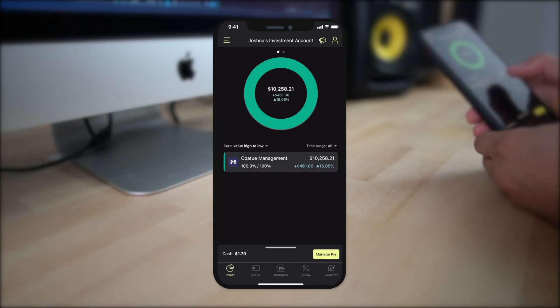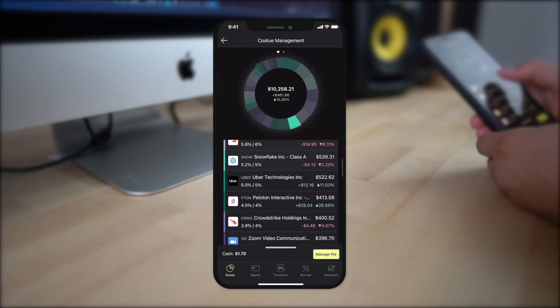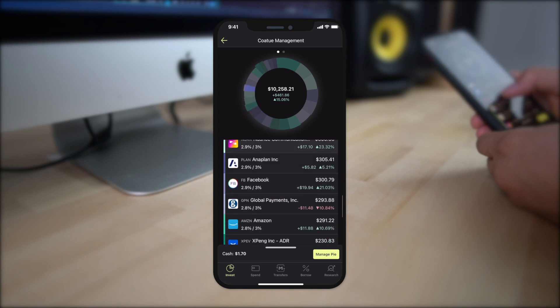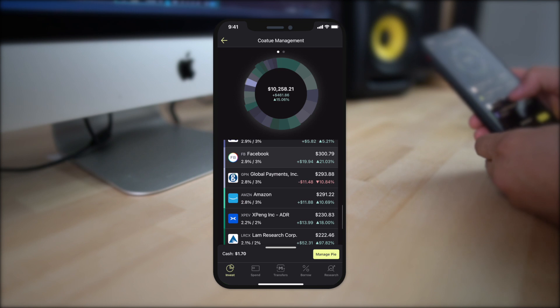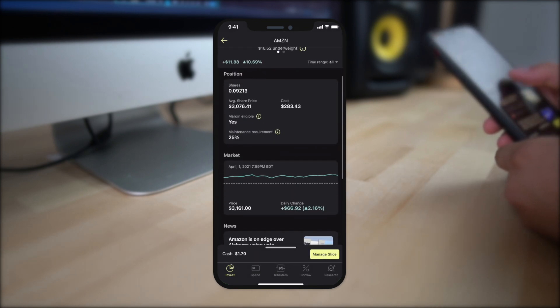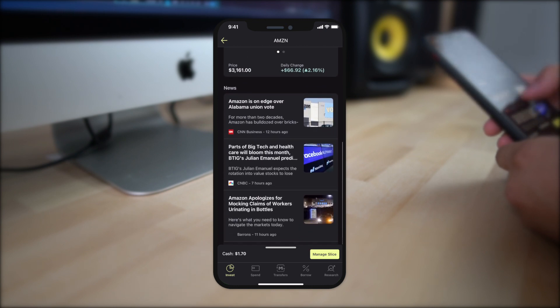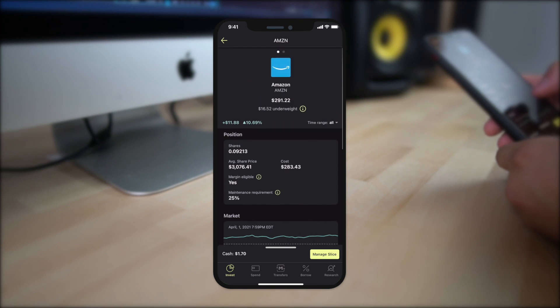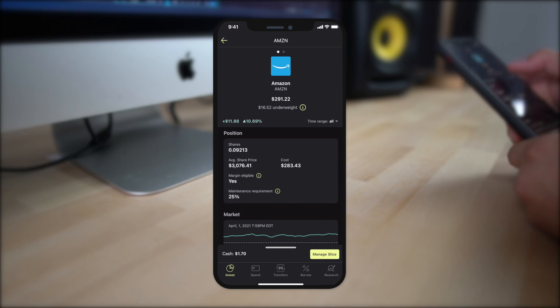Clicking on my portfolios opens up all the stocks I'm currently holding. I can scroll down and see exactly how each individual stock is performing, as well as what percentage of my overall portfolio each stock makes up. By clicking on a stock, I get even more information — how many shares I own, the average price per share, different graphs, news about the stock, and even how overweight or underweight the stock is in my portfolio.